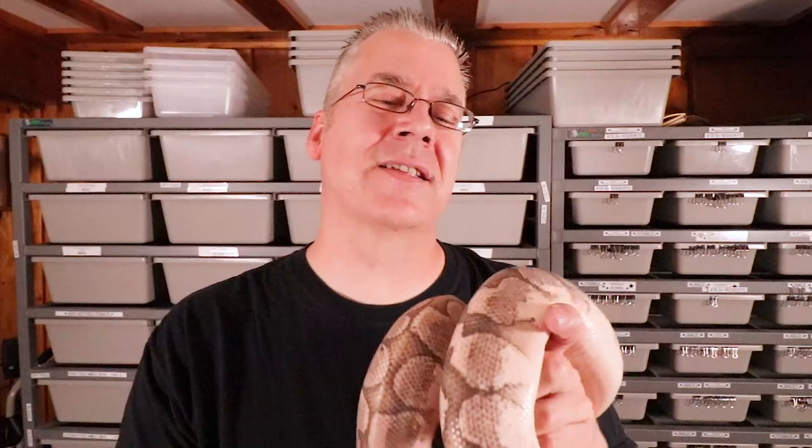Ball pythons are the most docile of all snakes you can get. I can guarantee this snake will not bite me — Bobby has never ever attempted to bite me. That's kind of a double-edged sword: one of the pros is that they'll hardly ever bite unless they're a really traumatized snake, or if they're a young hatchling, which can be a little snippy. But usually once they reach adult size, biting is hardly ever a problem.